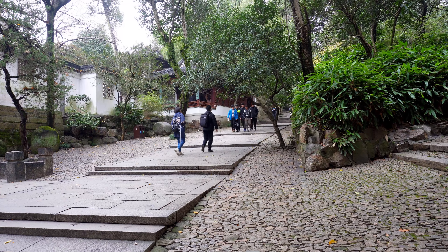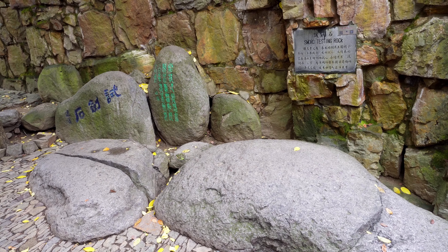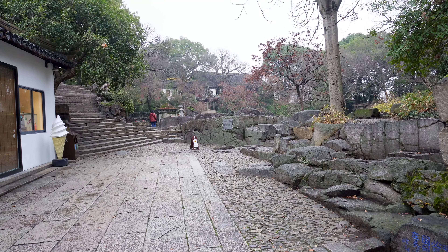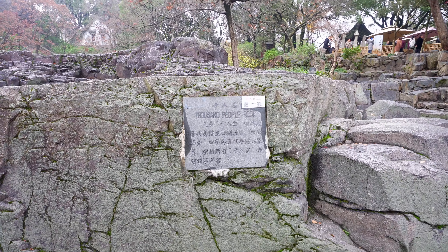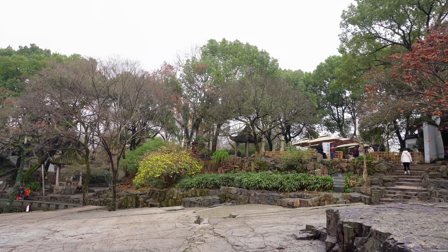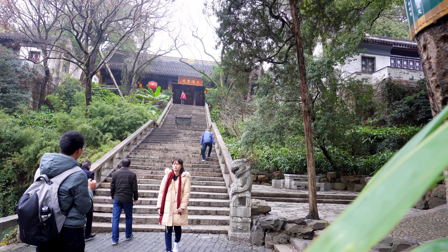Continue walking and you will find the sword testing rock. Heilu, king of the Wu state, was a collector of swords and he tested them upon the stone. Not too far from there, you will find the Thousand People Rock. According to legend, a thousand workers were gathered in Tiger Hill to build the tomb of Heilu. Head up to the Hall of Great Buddha on the right side.